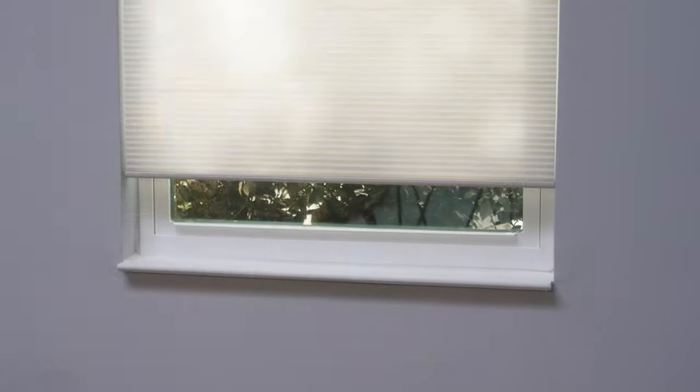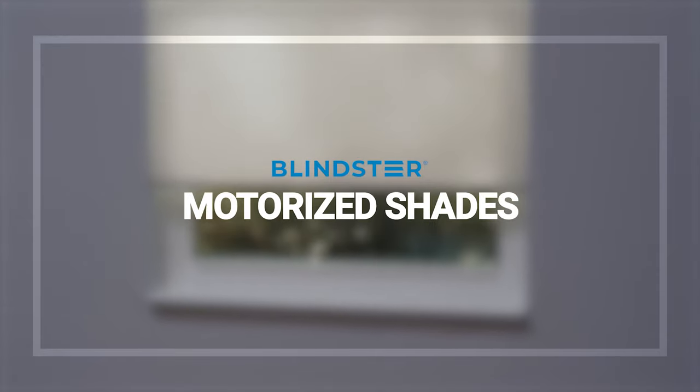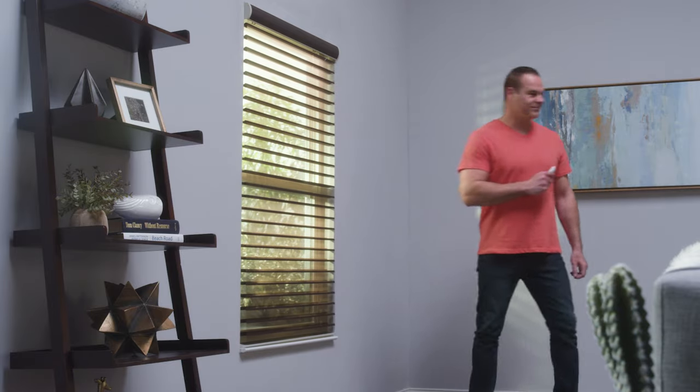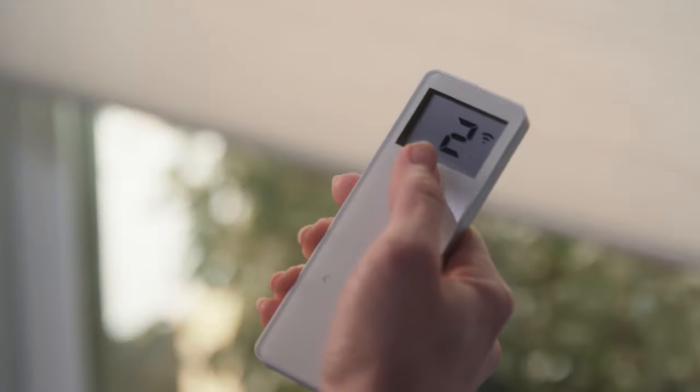Dress your home with the safety, convenience, and reliability of Blindster's motorized shades. The latest in custom window treatments, these shades are powered by long-lasting lithium batteries and controlled with a wireless remote. Open and close your shades by simply the touch of a button.